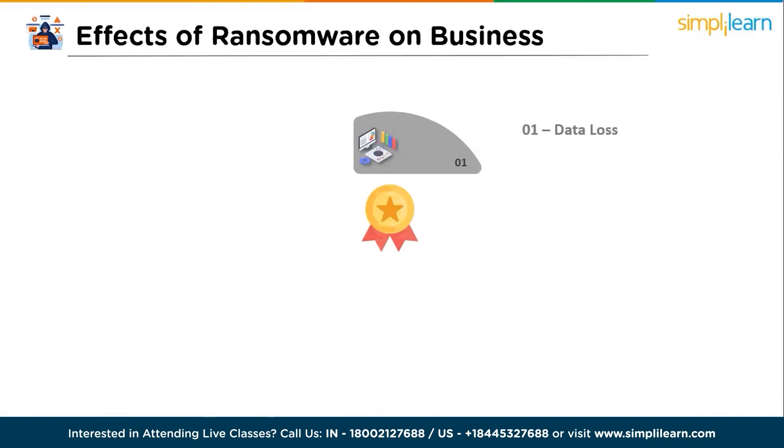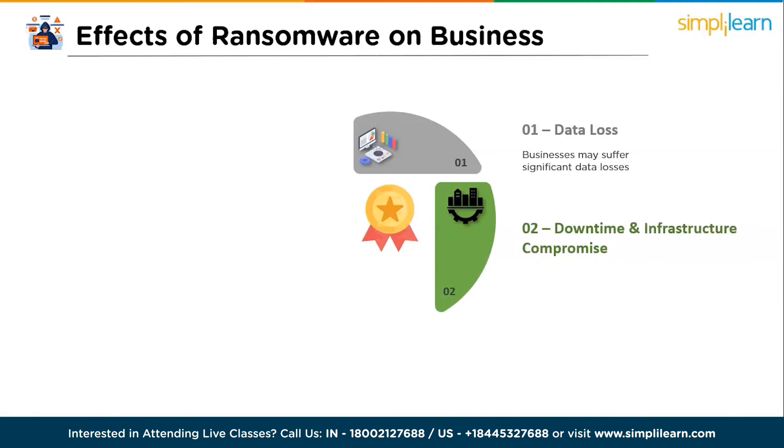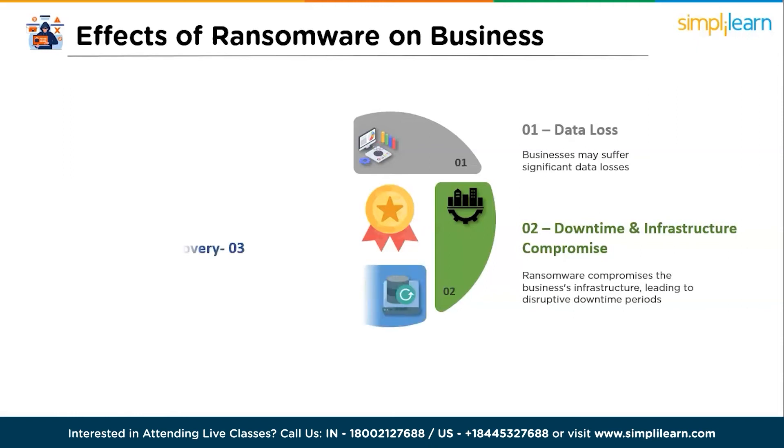The first effect is data loss — businesses may suffer significant data losses resulting in critical information being inaccessible or permanently destroyed. The second is downtime and infrastructure compromise — ransomware compromises the business infrastructure, leading to disruptive downtime periods.